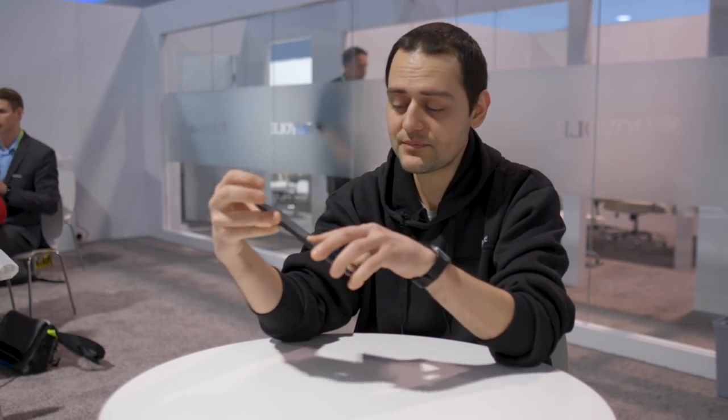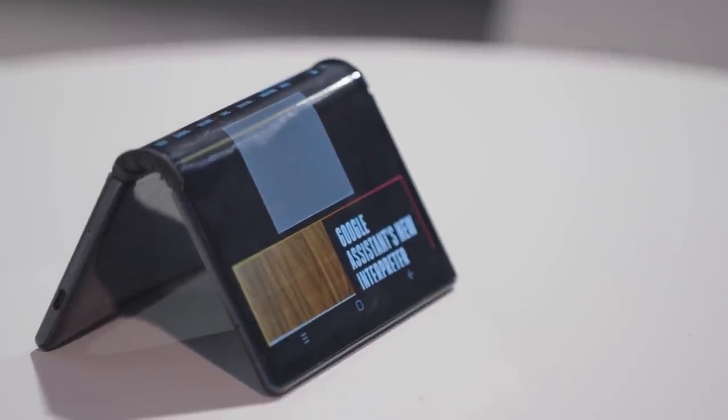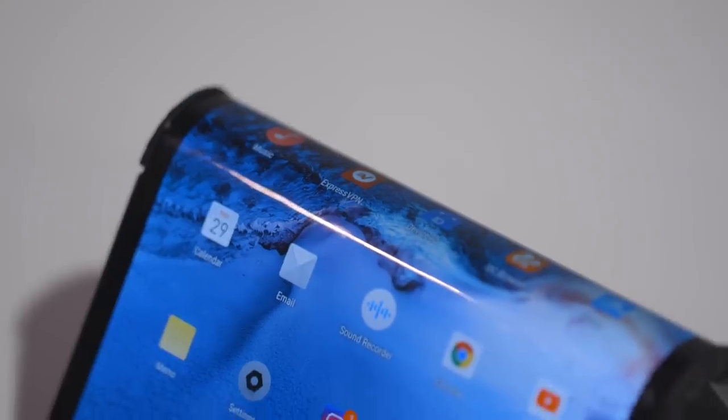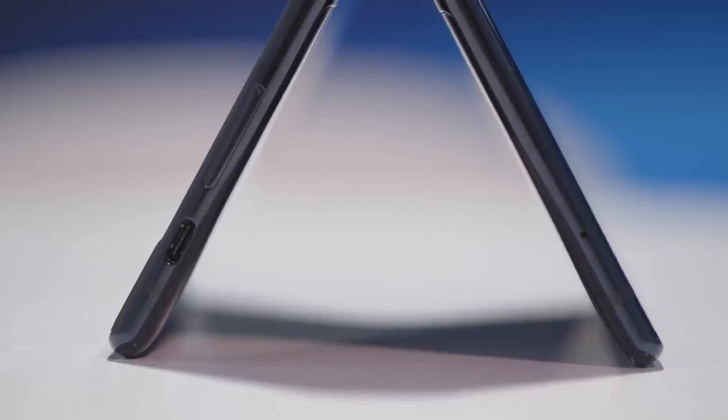Making the display flexible is no mean feat — in terms of engineering, that's an achievement. But this thing needs plenty more time and work before it becomes a real retail product, which is funny because Royole is actually selling it in China for 8,999 yuan, which translates to something like $1,320. You can also buy a developer edition for $1,320 in the United States.